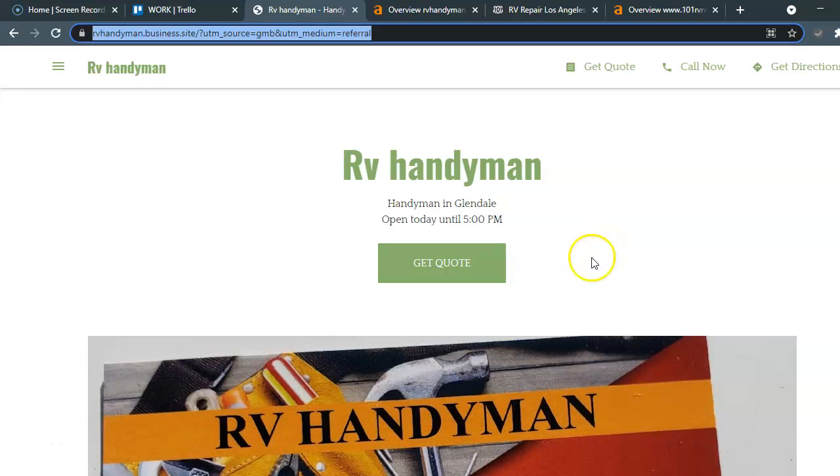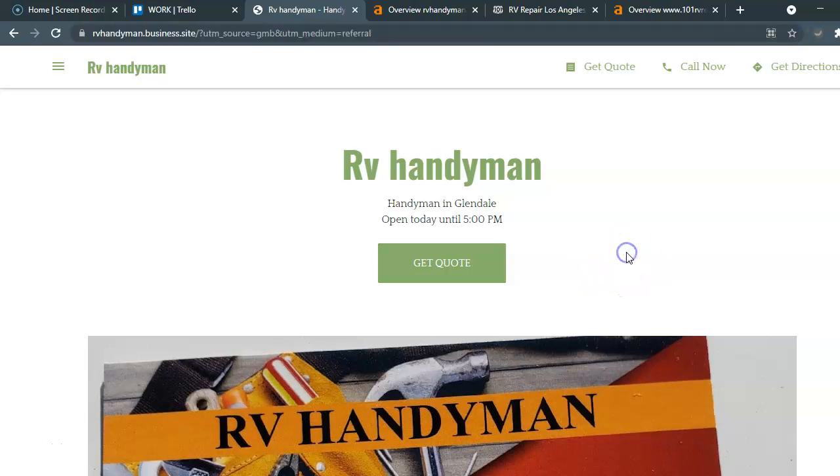Hello there, RV Handyman. I just want to say thank you so very much for allowing us to send this video to you. I'm going to be talking about what it takes to optimize your website as well as doing the optimization to make sure that you rank on the front page of Google.